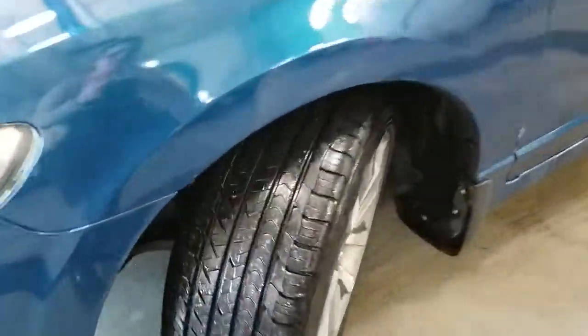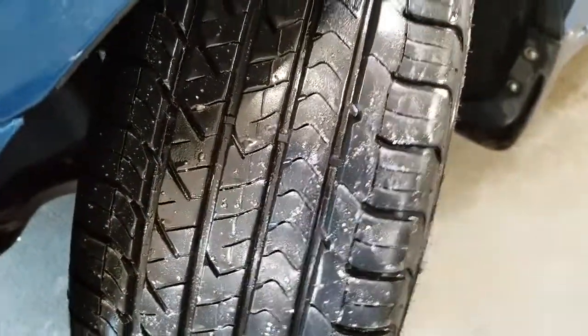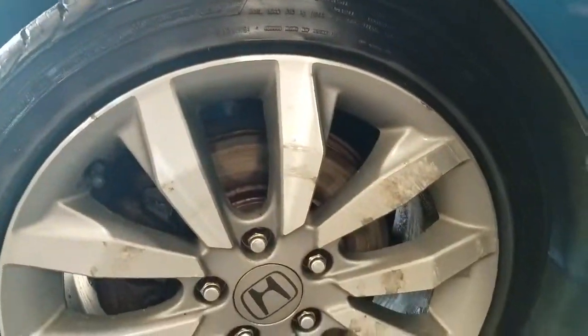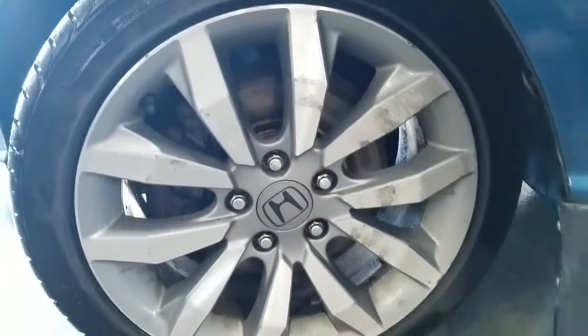Tire tread does look excellent — the depth is very deep. The rims do have a little bit of wear on them from our salt on the roads.